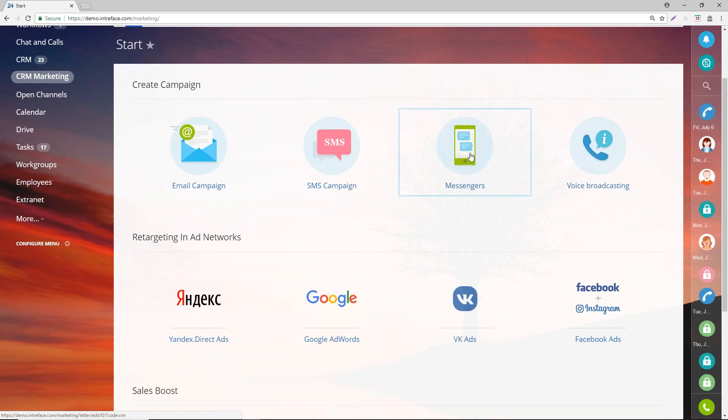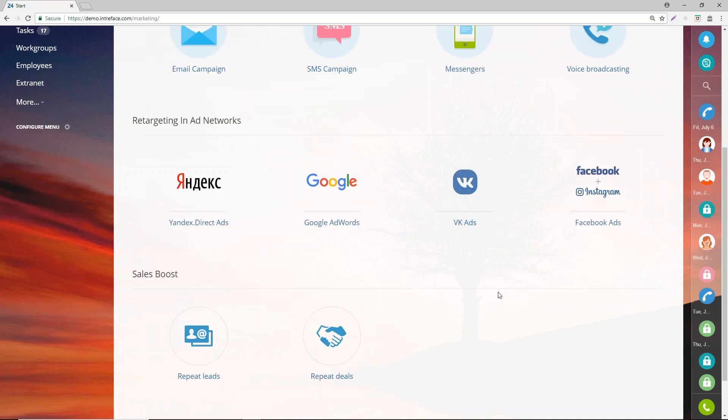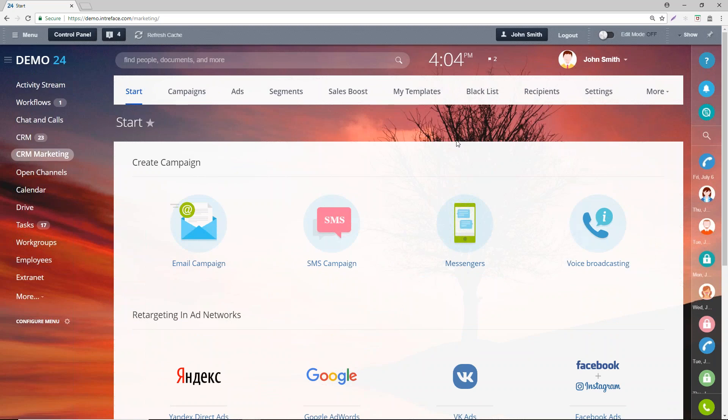You can do campaigns on Messenger tools on Facebook, and also voice message campaigns. You can target individuals by their email address and telephone number on platforms like Google and Facebook. You can target clients who have repeat requirements with a repeat campaign or a sales boost campaign. Andy's going to show you how to segment a list, create an email campaign, send it out, and see what stats you can see on who's opened them.